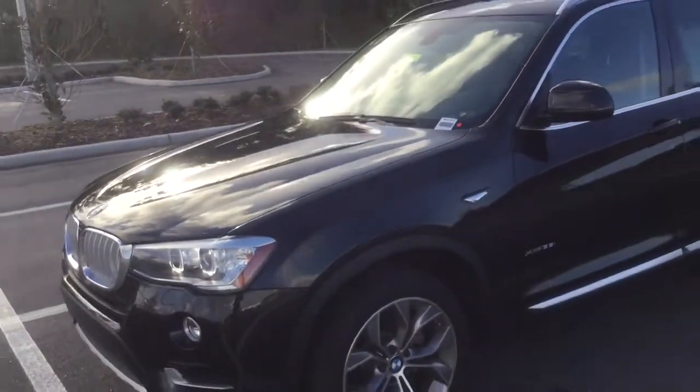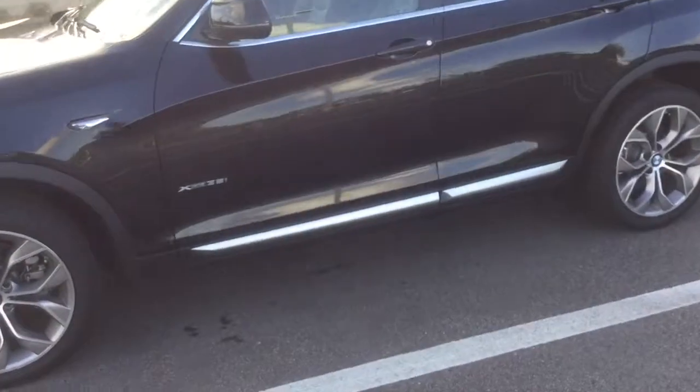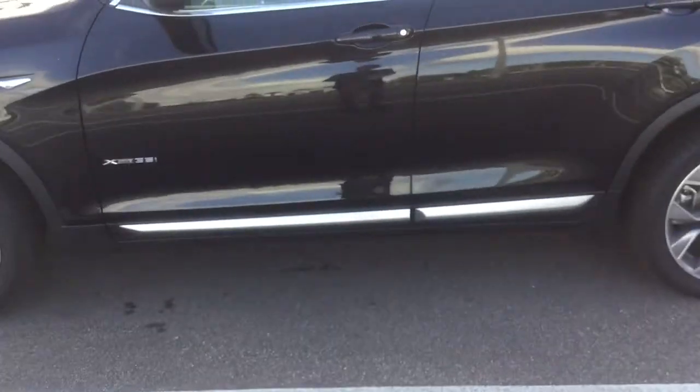Also this exterior color is black sapphire — it's just so nice and clean, you can see my reflection perfectly on it.